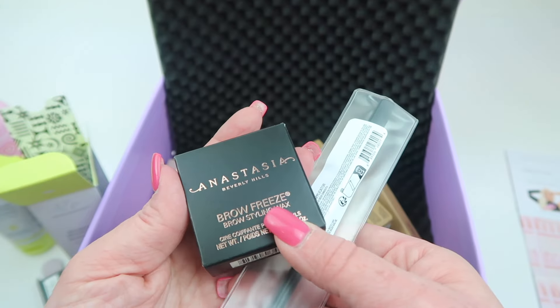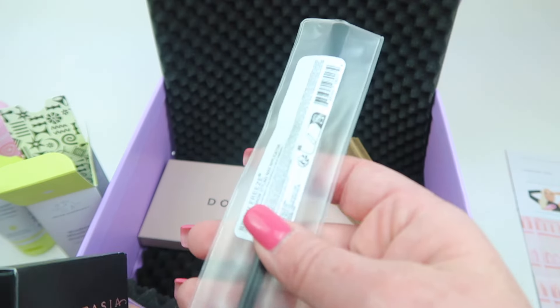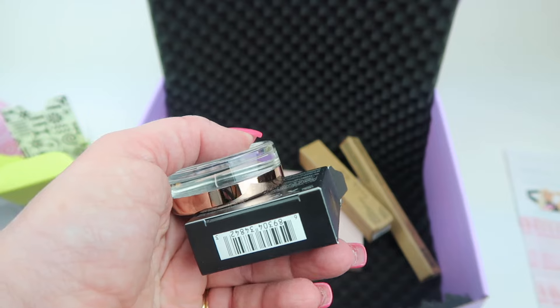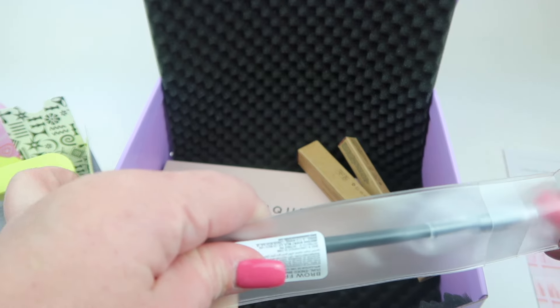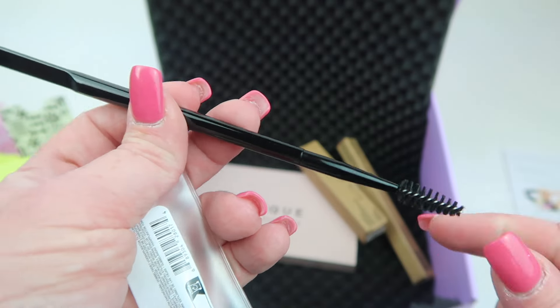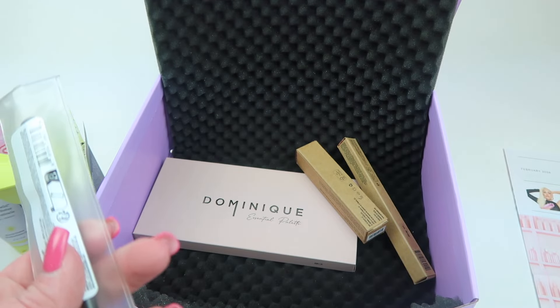This is from Anastasia Beverly Hills — it's the Brow Freeze Brow Styling Wax. This is just a wax to style your brows and keep them in place. Here's the clear balm, and it comes with a styling brush — one end has a flat spatula and the other end is a spoolie to style your brows. I have not used this product before. This one retails for $40 for the set.